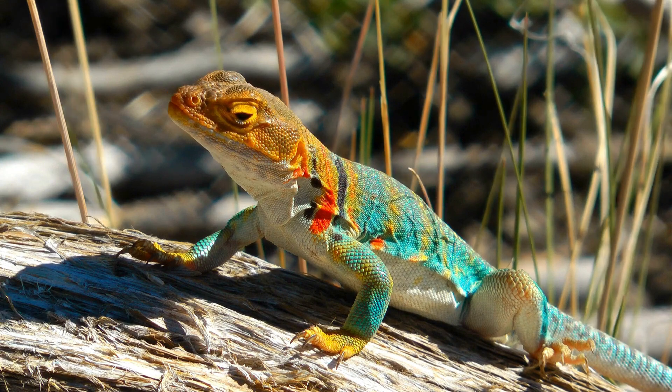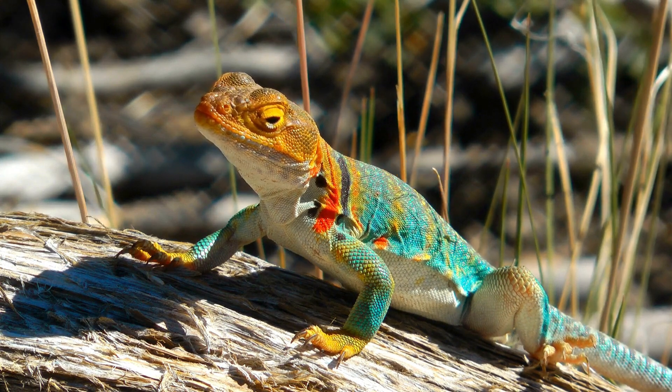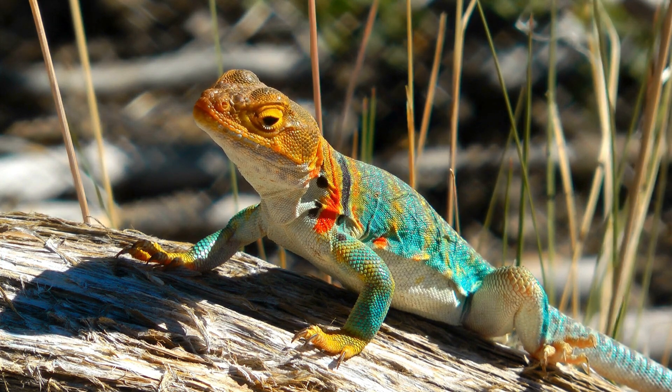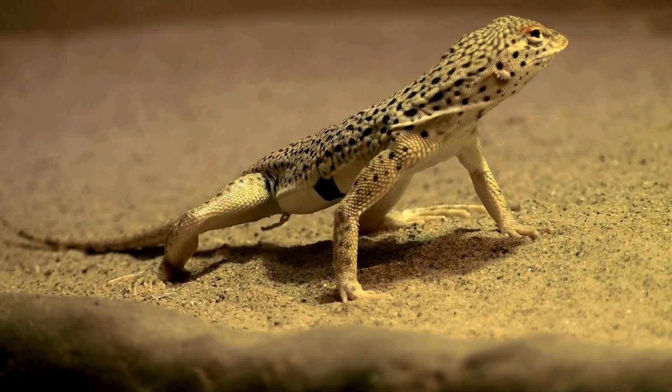Desert lizards, like the thorny devil, are marvels of adaptation. The thorny devil can collect moisture from dew and channel it to its mouth through grooves on its skin. Many desert lizards also burrow to escape the intense heat, emerging only during cooler parts of the day.